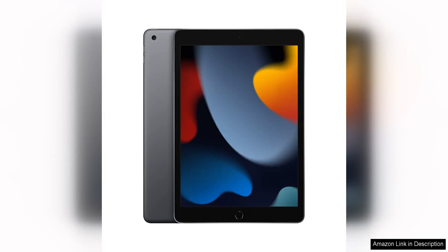The Apple iPad 9th Generation with the A13 Bionic chip is a powerful and versatile tablet that offers a great balance of performance and affordability. The A13 Bionic chip provides ample power for smooth multitasking, gaming, and productivity tasks.